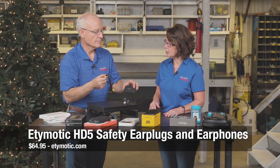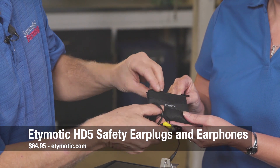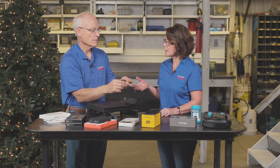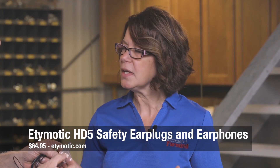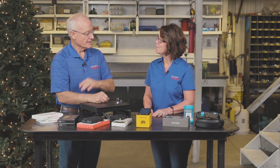Next up is the Etymotic HD5 safety earplugs and earphones. What I like about these is they reduce the output for safe listening and exceptional sound quality. It's great for whatever you're listening to — whether it's music, it's going to limit that level so it doesn't hurt your eardrums. The HD5 earphones block sound like earplugs to reduce external noise and limit the amount of sound that reaches the eardrum. And for $65, that may sound a little bit pricey, but to protect your hearing, it's definitely worth it.